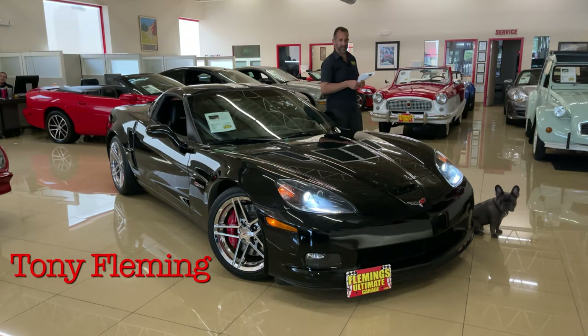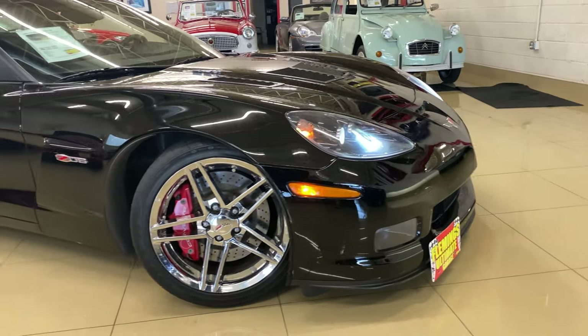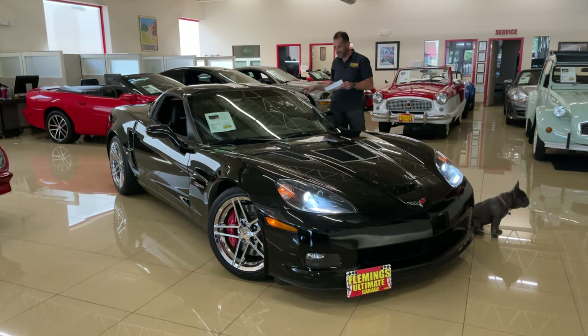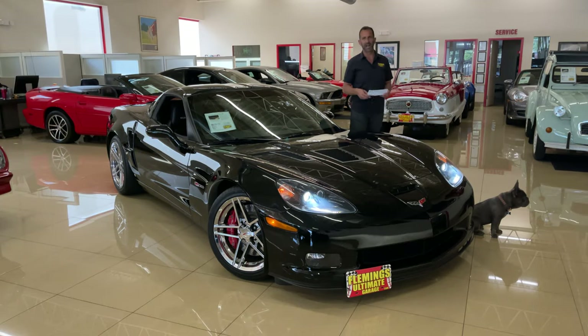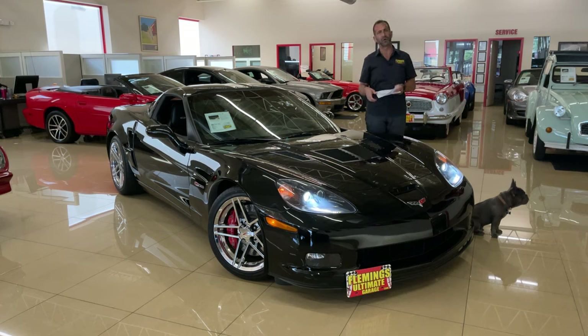Hey everybody, thanks for joining us on today's video on what I consider a future collectible car. This body style of the Corvette, they got it right. The Z06 with the little bigger fender, the side scoops, bigger wheels and tires — just an aggressive looking car, not to mention seven liters of serious hardware and power.